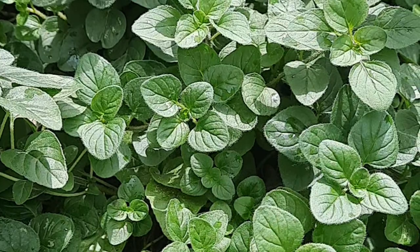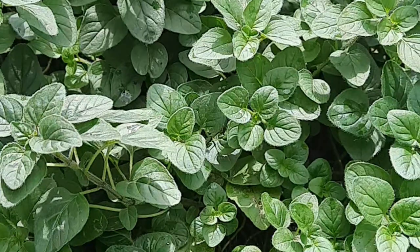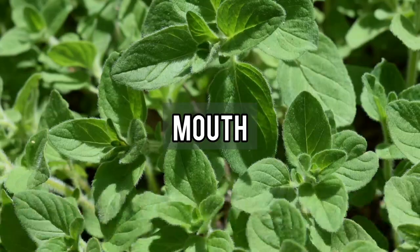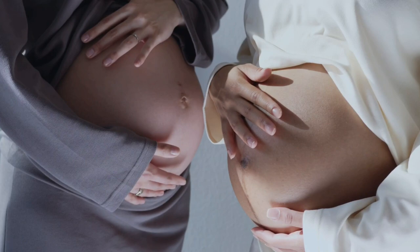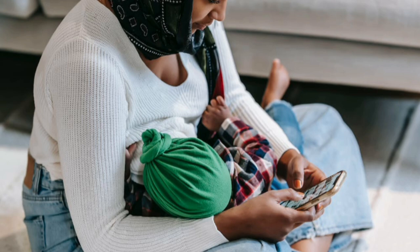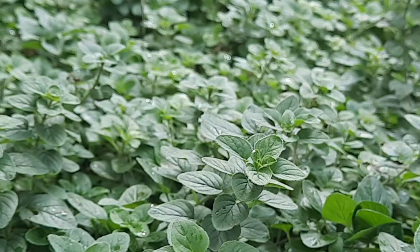Oregano and oregano oil are safe for most people when used in amounts typically found in food, but people with allergies to plants in the mint family may experience an allergic reaction. Oregano is possibly safe medicinally when taken by mouth or applied to the skin, though some people experience stomach discomfort. Skin irritation may occur if oregano oil is used on skin in concentrations greater than one percent. It isn't known if using oregano medicinally is safe for pregnant or breastfeeding women, so such persons are recommended to avoid its use. Please do your own research and speak to your healthcare provider before using oregano or oregano oil.